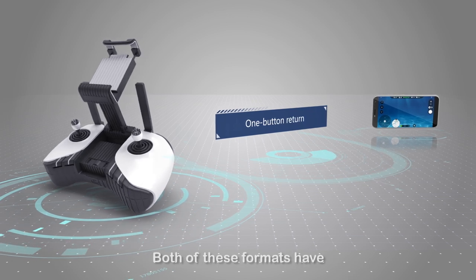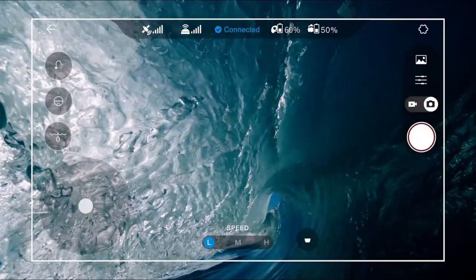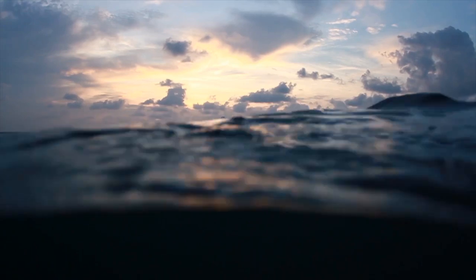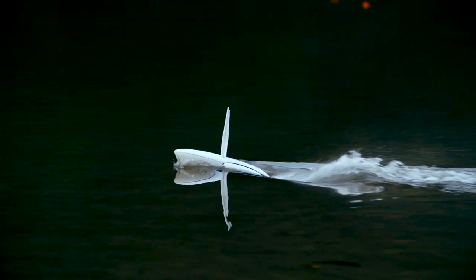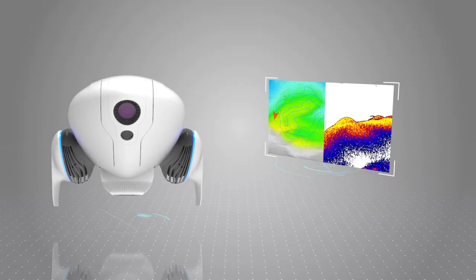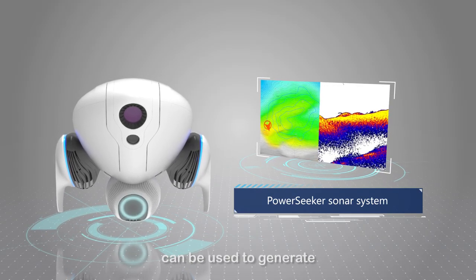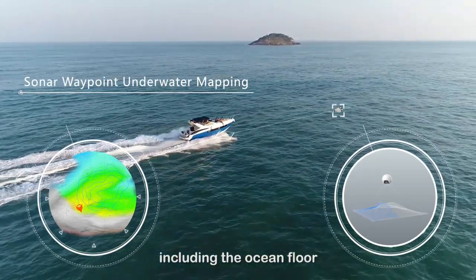Both of these formats have one-touch return to home built in. Power Dolphin's smart sonar system can be used to generate topographic maps of the most complex underwater environments, including the ocean floor.